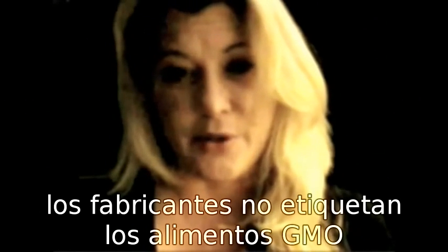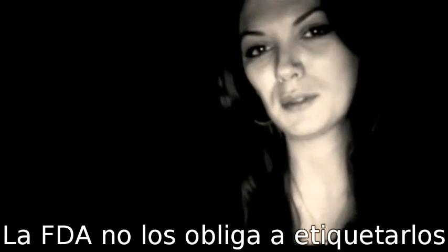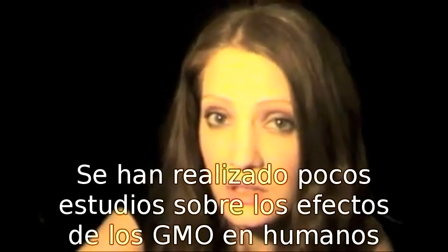Manufacturers don't label GMO foods. Why? They're not labeled and they're not required to be labeled. The FDA won't make them label foods. Why? Very few studies have been done on the effects of GMOs on humans. Why?